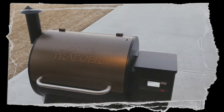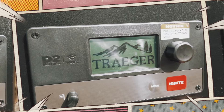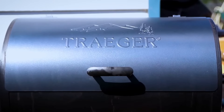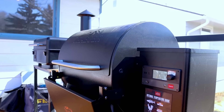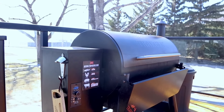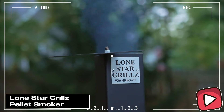A potential downside is the complexity of the initial setup — it might take some time to get familiar with all the features, but once you're up and running it's smooth sailing. Just imagine explaining to your grandpa how you check on the brisket in your grill with your phone — sounds like sci-fi, right? But with the Traeger Pro 575, that's just another day at the grill.